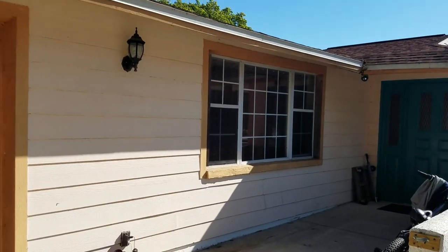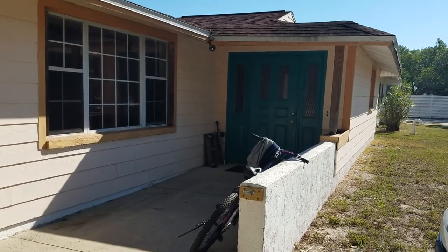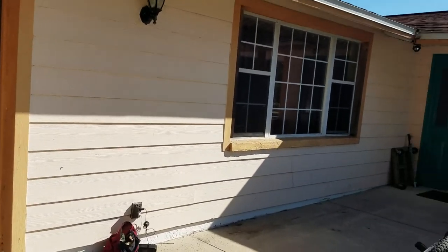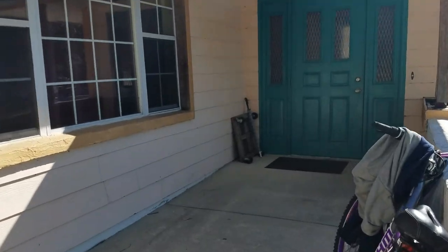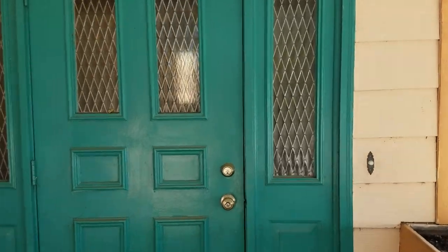So this is block construction. It actually has hardy board siding over it, just because the owner liked the look of that. But there is some work to be done. The owner is in the process of doing some cosmetics, but I think it needs a fair amount of work.